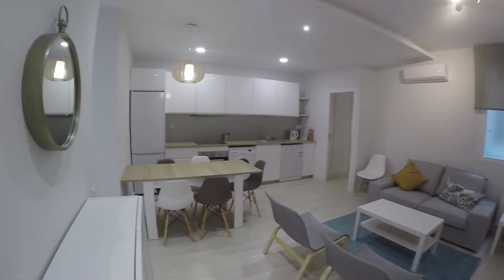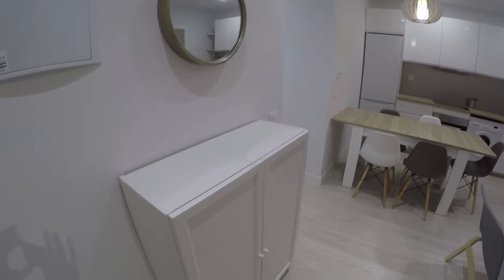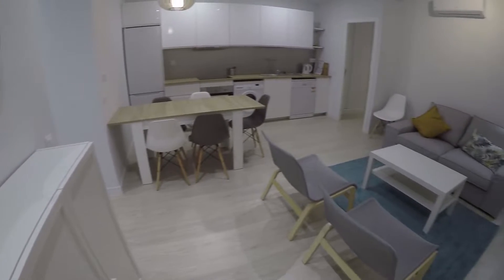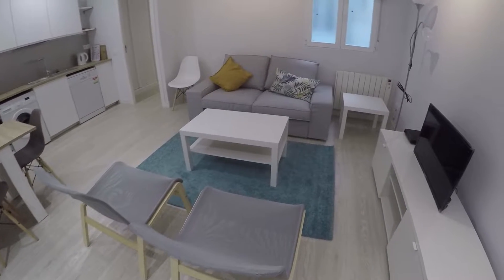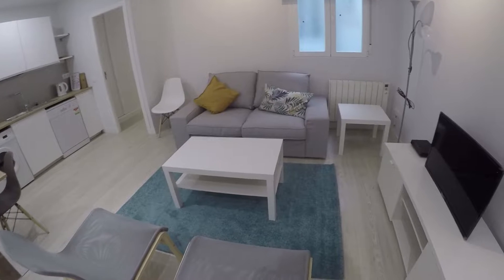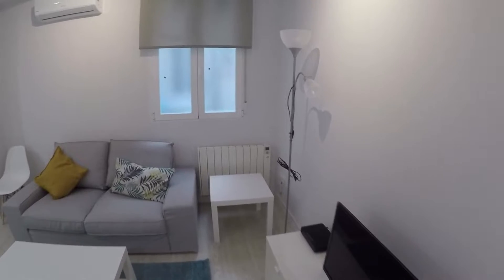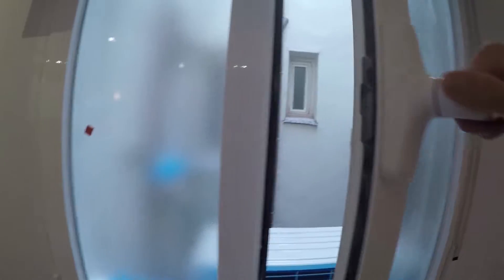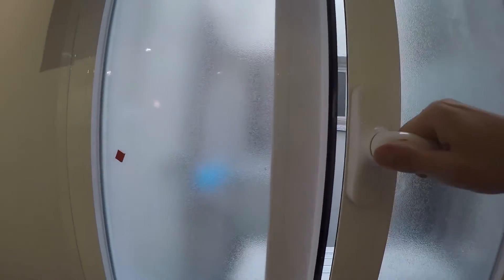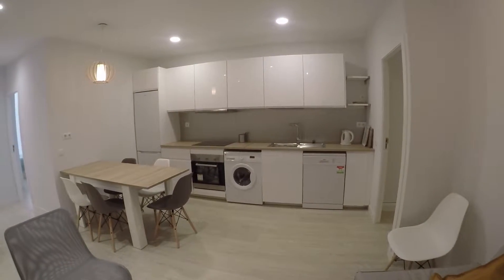First of all, I want to present you the living room. On my left side we find a mirror with a wardrobe where you can put all your shoes. The living room has a coffee table with two chairs and also a couch. You have also a TV, a small TV. The views of the living room are interior, and as you can see, the living room is connected with the kitchen.